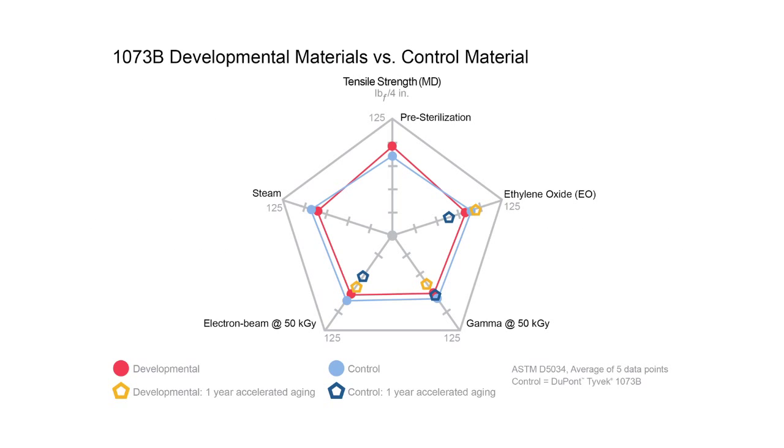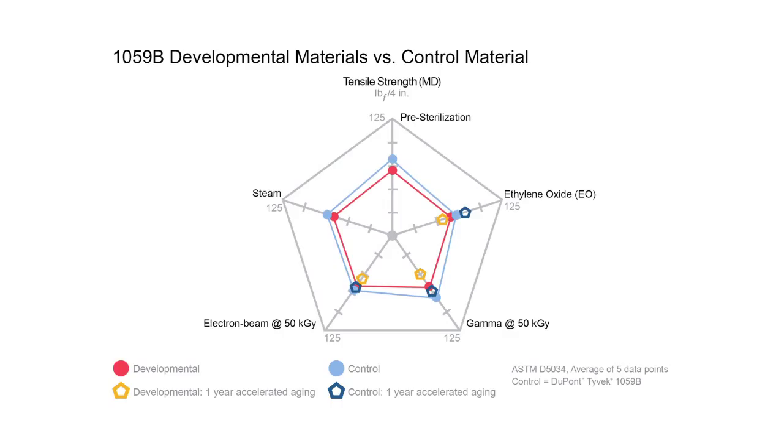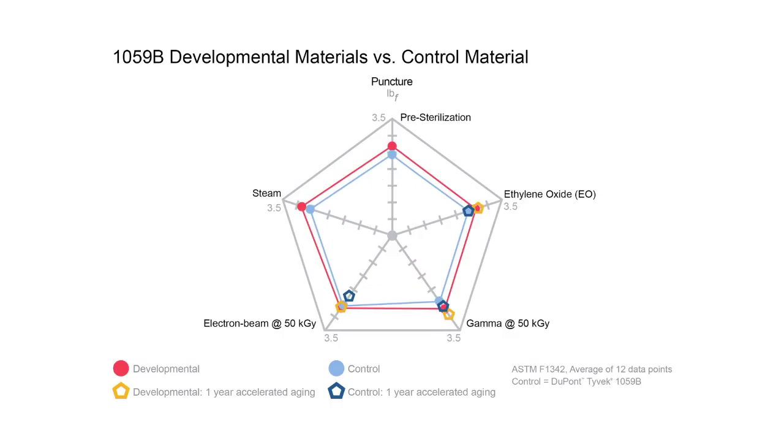Here's a look at some of the results from those studies comparing developmental materials to current materials. As you can see, the results again demonstrate little difference.